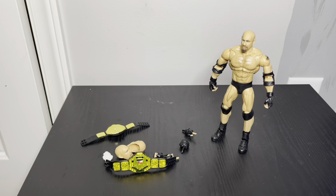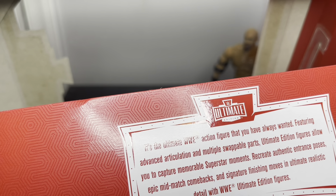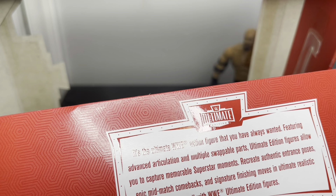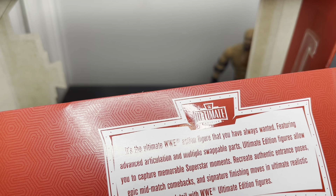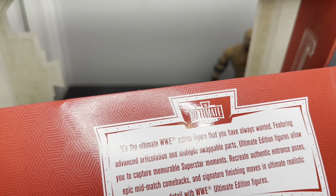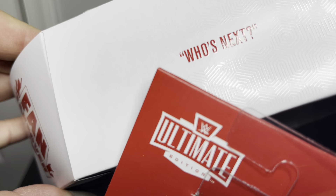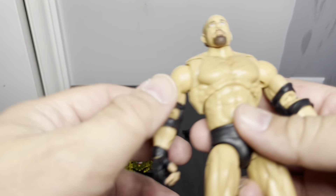On the box it says it's the ultimate WWE extra figure you always wanted, featuring multiple parts. Ultimate edition figures allow you to capture more memorable moments, recreate authentic entrance poses, epic mid-match comebacks, signature finish moves, and ultimate realistic detail. And the saying here when you crack it open is 'Who's next?' - which if you're a Goldberg fan you know exactly what that means.